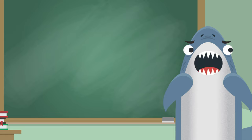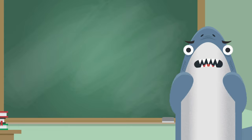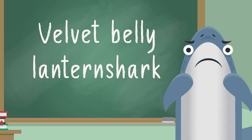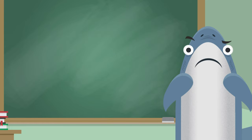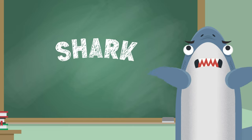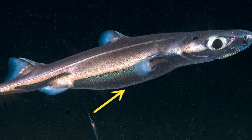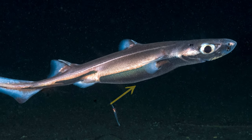Our first candidate comes from the deep sea, but they sound super cozy. It's the velvet belly lantern shark. Sound like a real shark? You're right, it is a real shark. We call them velvet bellies because of that black stomach, and we call them lantern sharks because they can create their own light.